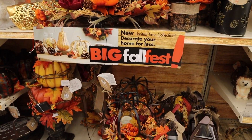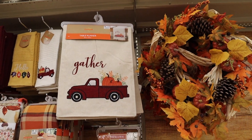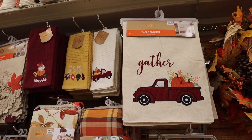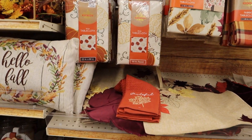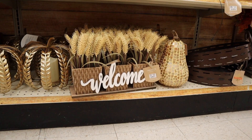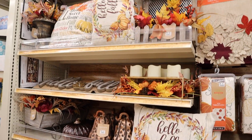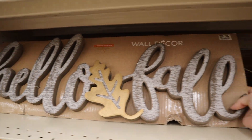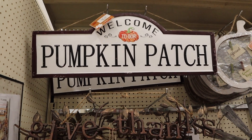And then they have the centerpieces. They have that wreath and I really love this table runner right here — it's so cute — and they have the matching towels. I would not have thought that Big Lots would have a big selection but they have a huge selection of fall decor. They have this little welcome thing, and ooh, this is really cute — the 'hello fall.' I love that welcome pumpkin, 'welcome to our pumpkin patch.' I think I might get that, it's so cute.